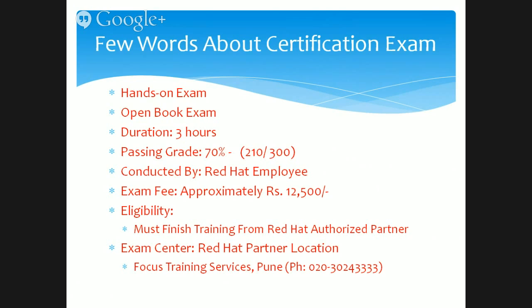This examination is conducted by a Red Hat employee. For example, if you are attending the examination in Pune, a Red Hat employee will come from their Delhi, Bangalore, or Bombay office to conduct the examination. No other organization is allowed to conduct the exam on behalf of Red Hat, just to make sure that the quality of the examination remains the top priority. That's why Red Hat employees themselves come and conduct the exam.